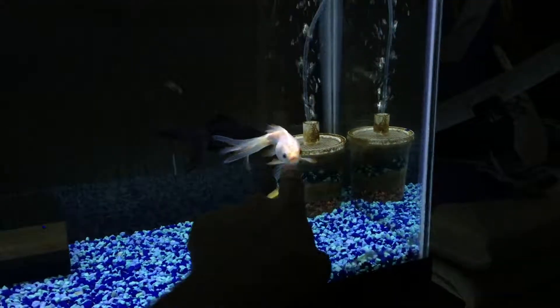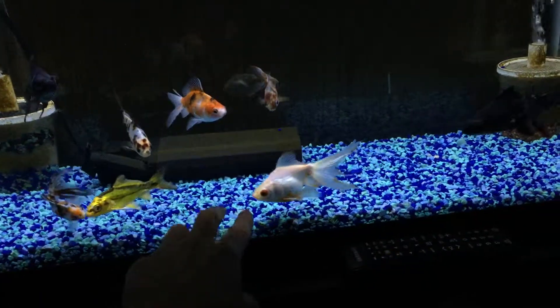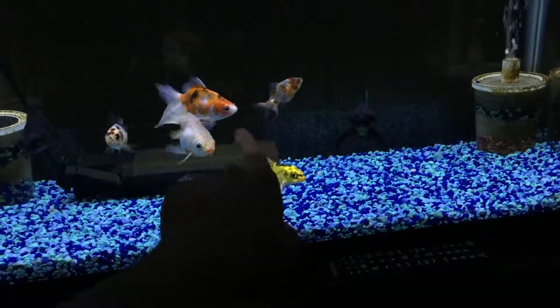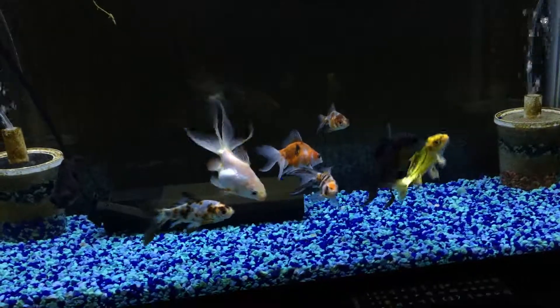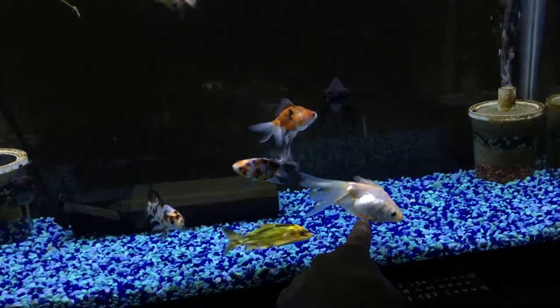The only one that really follows me around is my koi, though they all follow me around. The koi is the most active one. Kirimi does follow me around every now and then — she's even lost a little bit of her orange, though she still has some orange on her.